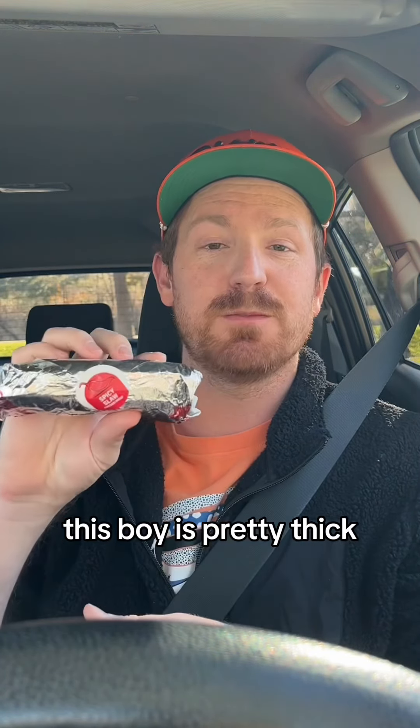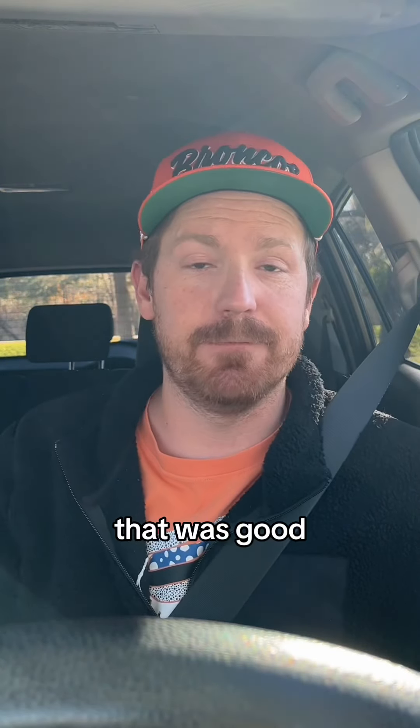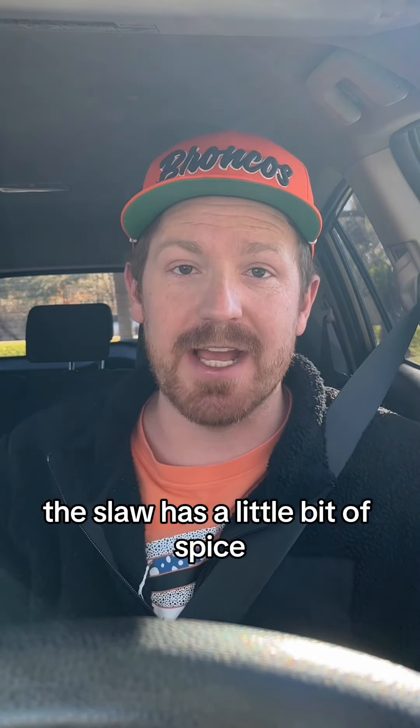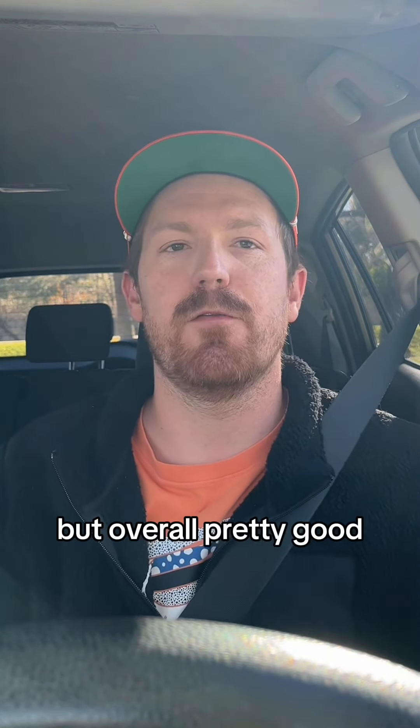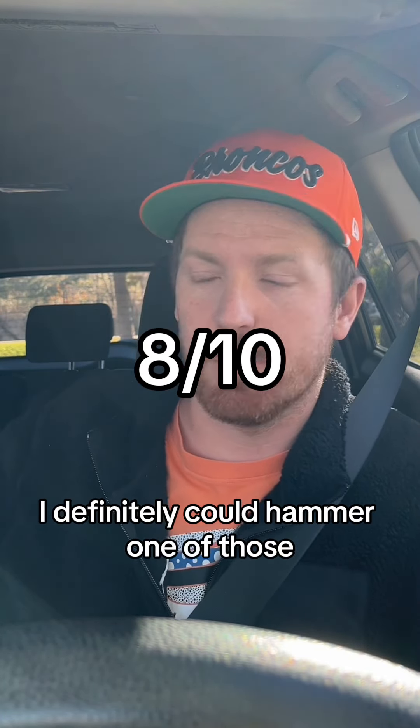Spicy slaw. This one's pretty thick. Okay, here's what it looks like. That was good. The chicken's great. Good tortilla. The slaw has a little bit of spice, not anything too crazy, but overall pretty good. I'll give it like an 8 out of 10. I definitely could hammer one of those.